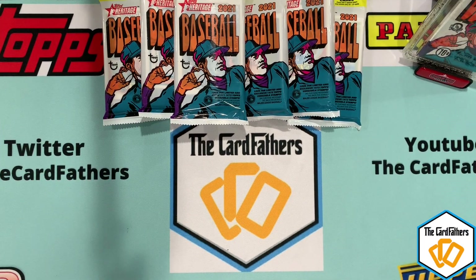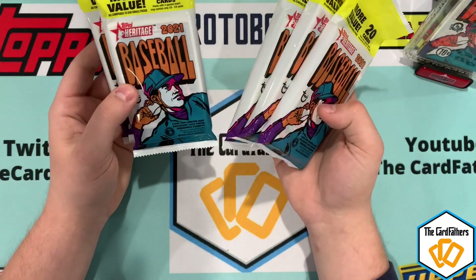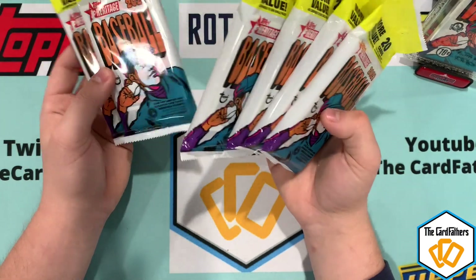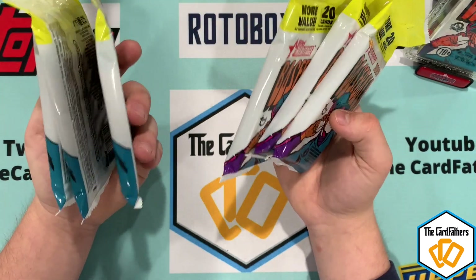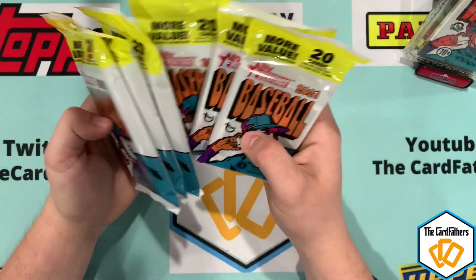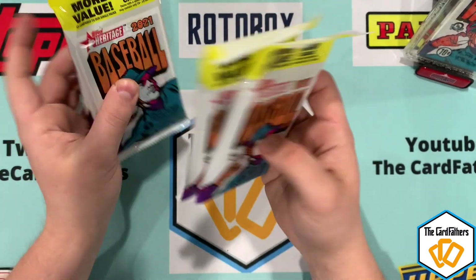How's it going guys, welcome back to The Card Fathers. This is Anthony, and today we have another opening and showing. We have these packs of 2021 Heritage, which just released less than a month ago. I got these from Target — a four-pack bundle for 20 bucks, so this is about 30 bucks worth of product.